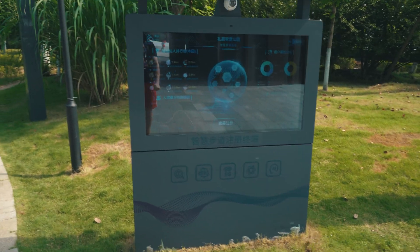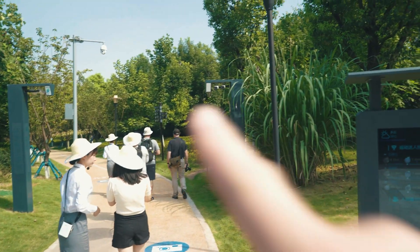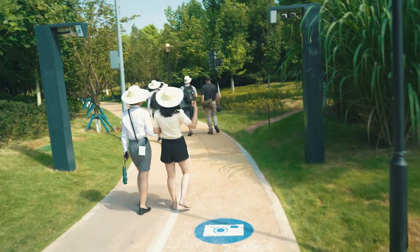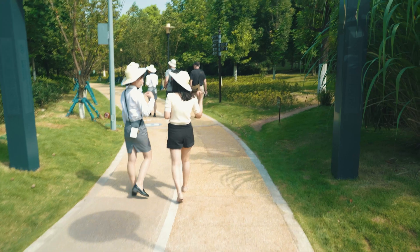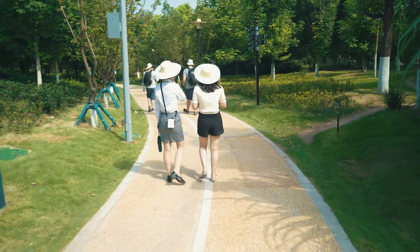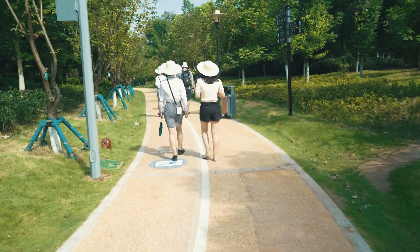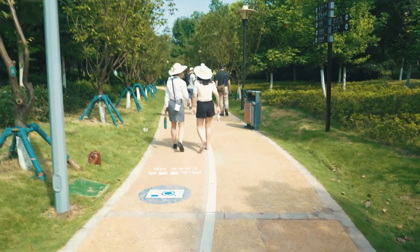So this machine here and this camera record your face and then recognize you as you go through the park. It works out exactly how much energy you've burned, what distance you've covered, and all those health tracking things — a bit like your iPhone or Apple Watch does. That's pretty cool.